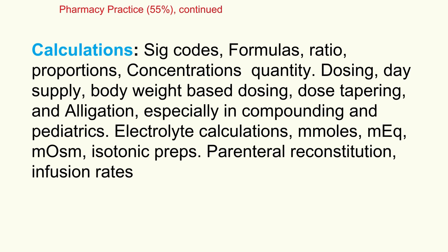Allegation comes up especially for compounding and pediatric doses. Electrolyte calculations — mEqs, mOsmols, and isotonicity — are important too, for IVs and similar situations. Practice calculations for reconstituting enteral medications and figuring out IV infusion rates. Build a solid foundation in each type, as they pop up often in review questions.